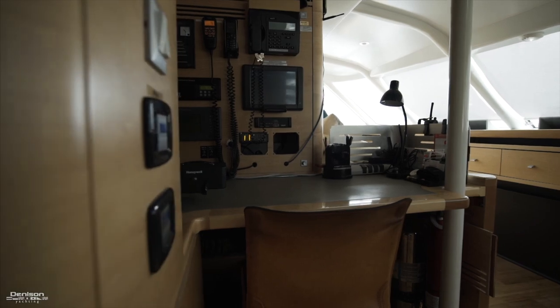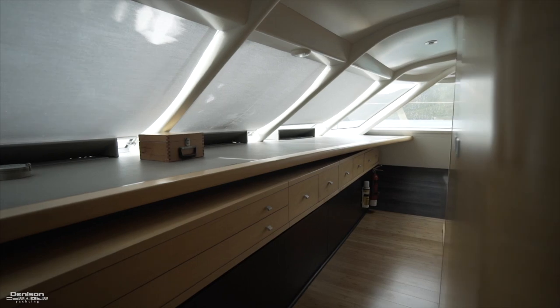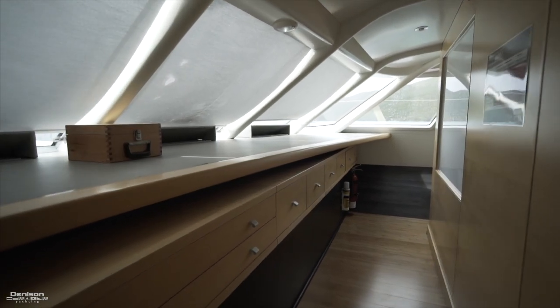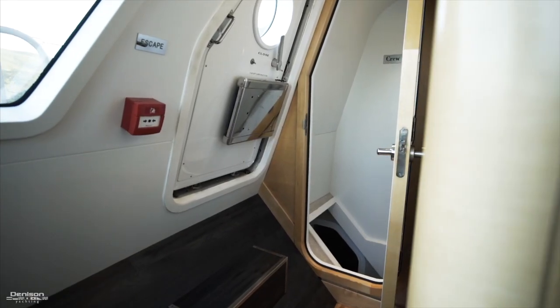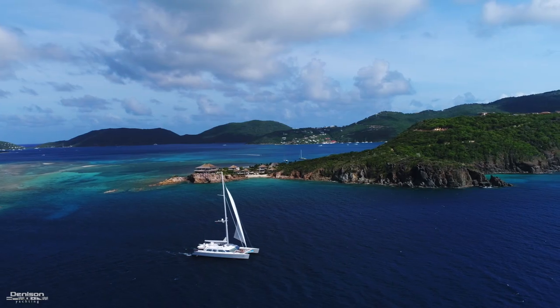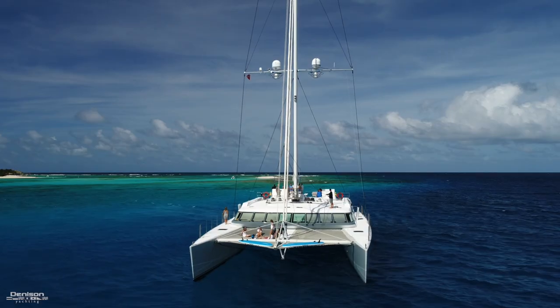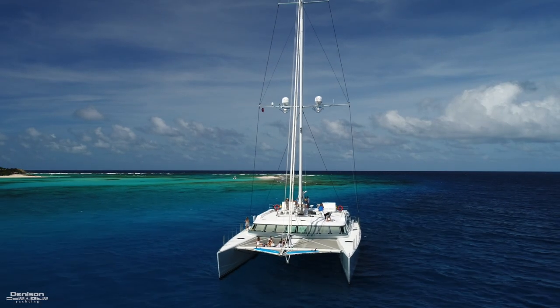Forward on the main deck is your lower helm. Close by on the port side is a nav station, and around the corner is a sofa that faces forward. To the starboard side forward is additional storage, and around the corner is access to the crew area located in the starboard hull.